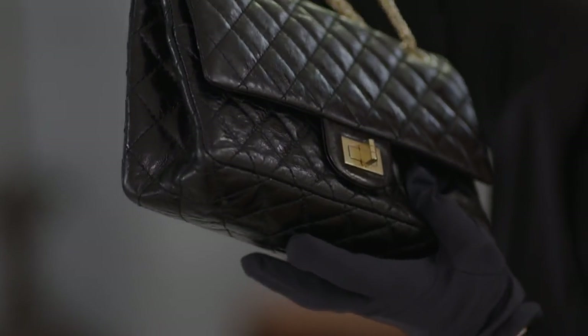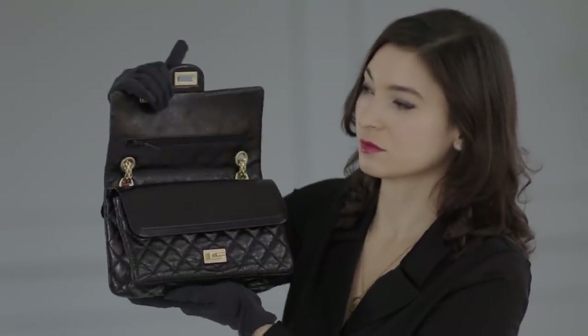Coco Chanel was a revolutionary designer. She inspired many looks that we think of as iconic today, such as the little black dress, the collarless cardigan, and the flap bag.